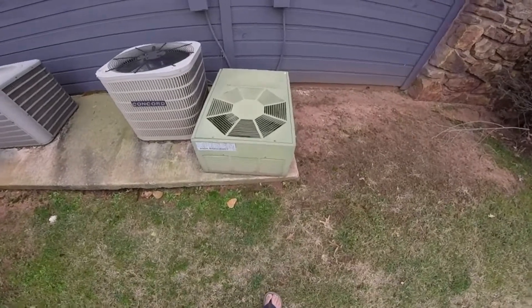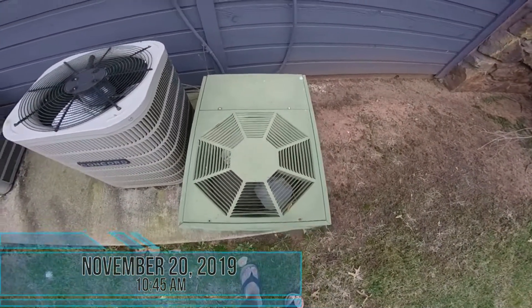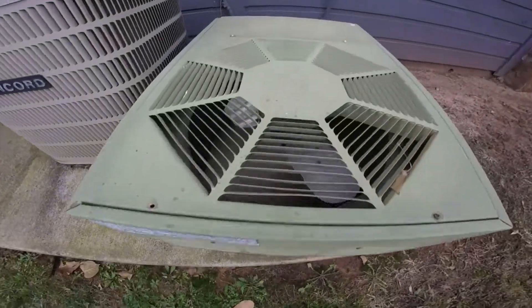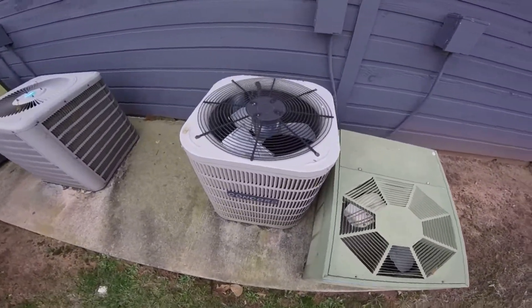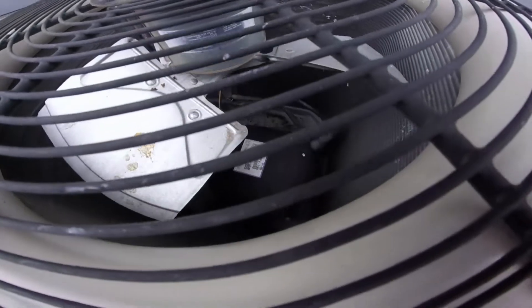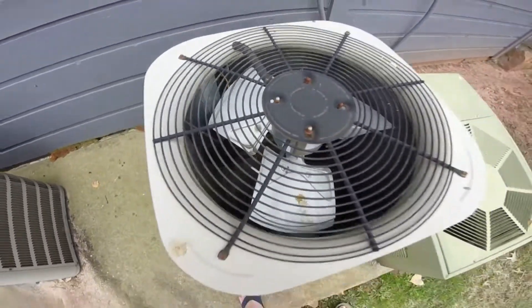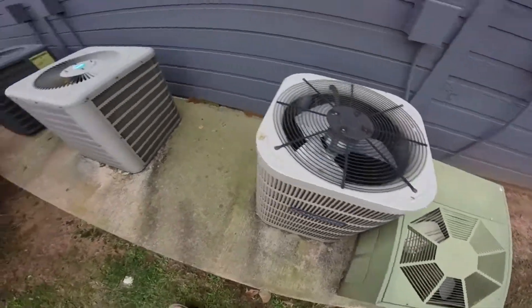Here we have a few units of an apartment complex in Stillwater. We got an old Rheem Custom unit right here. Here's a Concorde, which has a Copeland scroll compressor. And these are straight cool units — they are all straight cools.